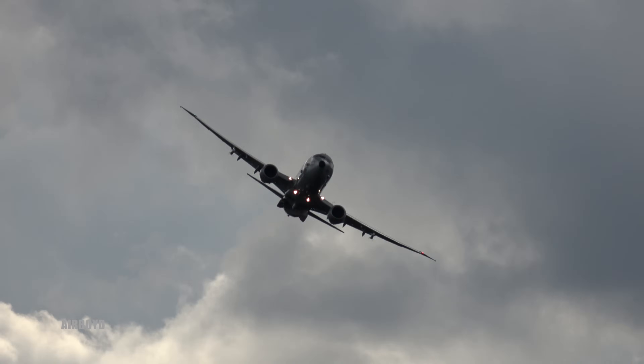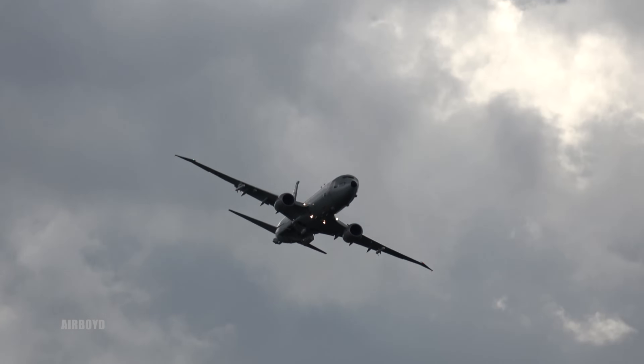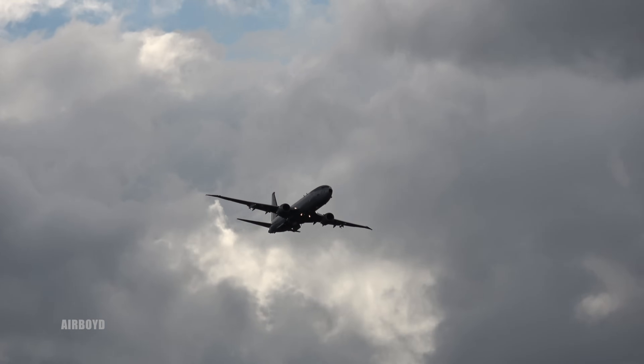As I say, the P-8 has hardpoints capable of carrying a variety of weapons in its multi-role maritime and anti-surface warfare missions.